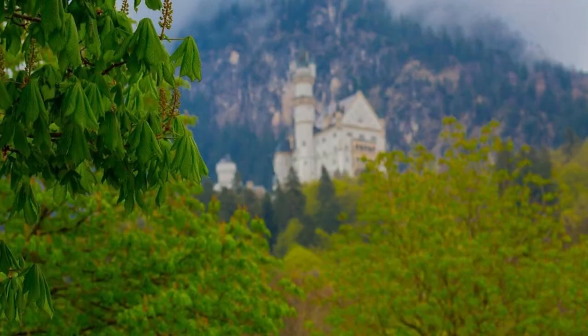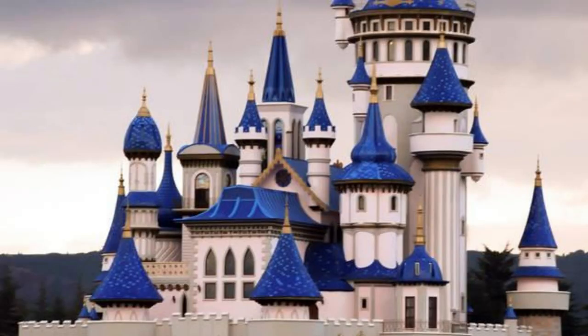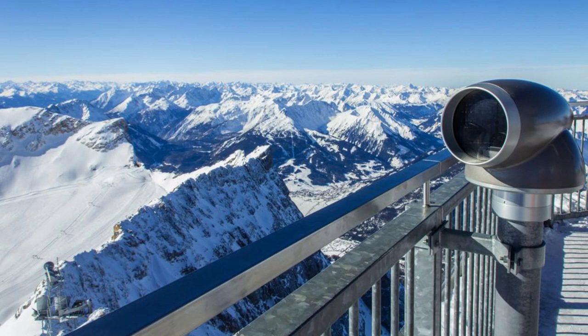Neuschwanstein Castle, Bavaria. Discover the fairytale charm of Neuschwanstein Castle, nestled amidst the breathtaking landscapes of Bavaria. Perched atop a rugged hilltop, this 19th-century castle is a masterpiece of romantic architecture and served as the inspiration for Disney's Sleeping Beauty Castle. Explore its ornate interiors, decorated with intricate wood carvings, colorful murals, and majestic halls, and enjoy panoramic views of the surrounding Alps from its picturesque vantage points.